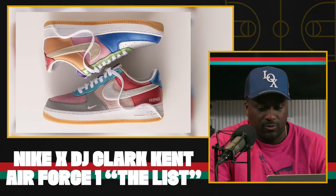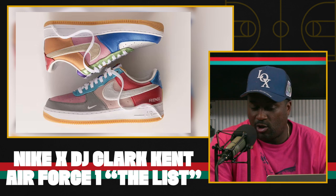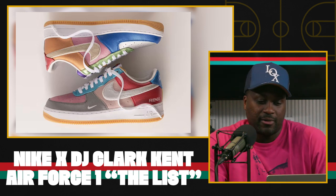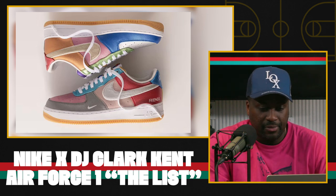We try to stick to sneakers that people can actually buy, but these are just so crazy and Clark Kent is such a legend — we wanted to talk about these today. So yeah, the Clark Kent hashtag The List friends and family pack.